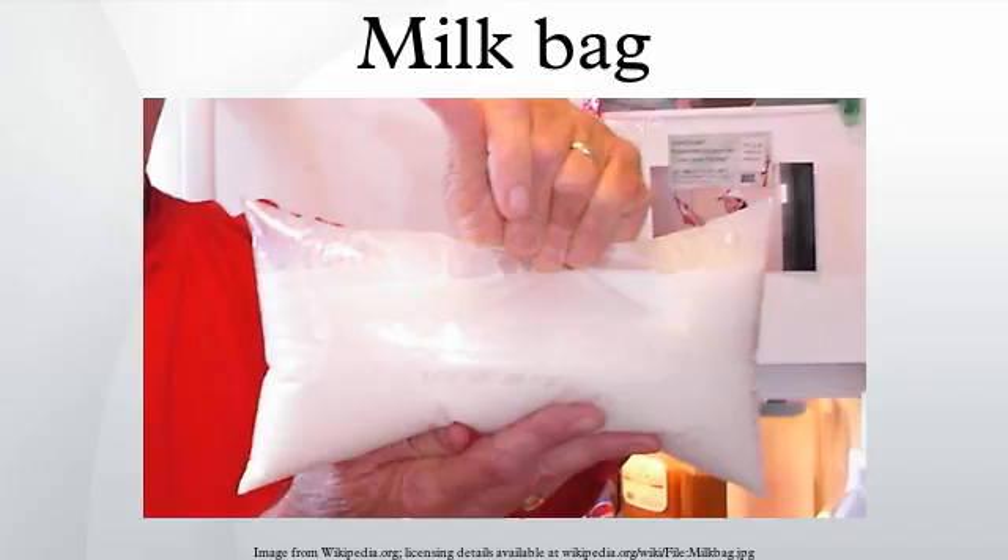While milk bags use less plastic than the traditional jug, there is no incentive for consumers to recycle the bags, such as the refunds provided when jugs are recycled at a bottle depot. In Canada, where recycling services are municipally or regionally managed, milk bags are not always able to be recycled. In some municipalities milk bags are required to be thrown away, and in others they are recyclable. This inconsistency in waste management programs between municipalities and the inability to recycle milk bags leads to excessive plastic waste.